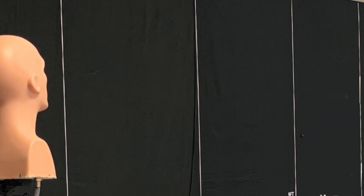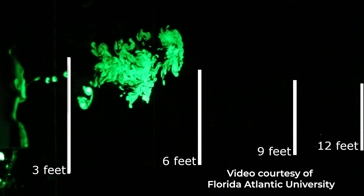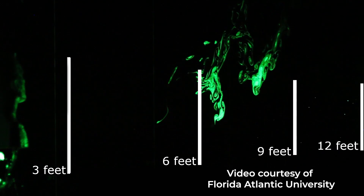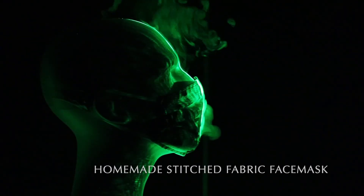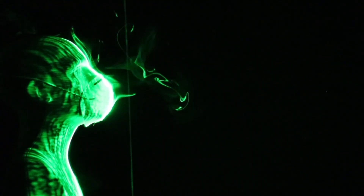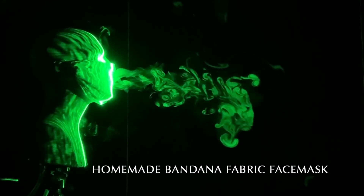Here's how it works. When we breathe, talk, sing, cough, or sneeze, we exhale droplets and aerosols. These droplets are what the coronavirus uses to spread from person to person. A mask acts like a speed bump that slows the velocity of the droplets coming out of the user's mouth. If those droplets move more slowly, they won't travel as far, which means the chances of infecting a person who's maintaining their social distance is reduced.